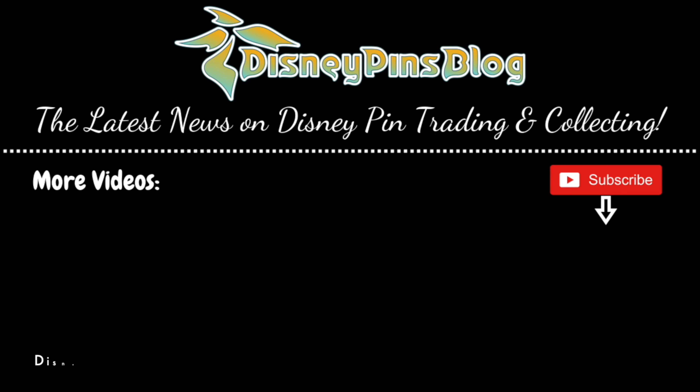All right, so that's going to do it for episode number 309, your January 2024 week four Disney pin news. Thank you guys very much for listening and watching. Hope you have a great rest of your week. See ya.